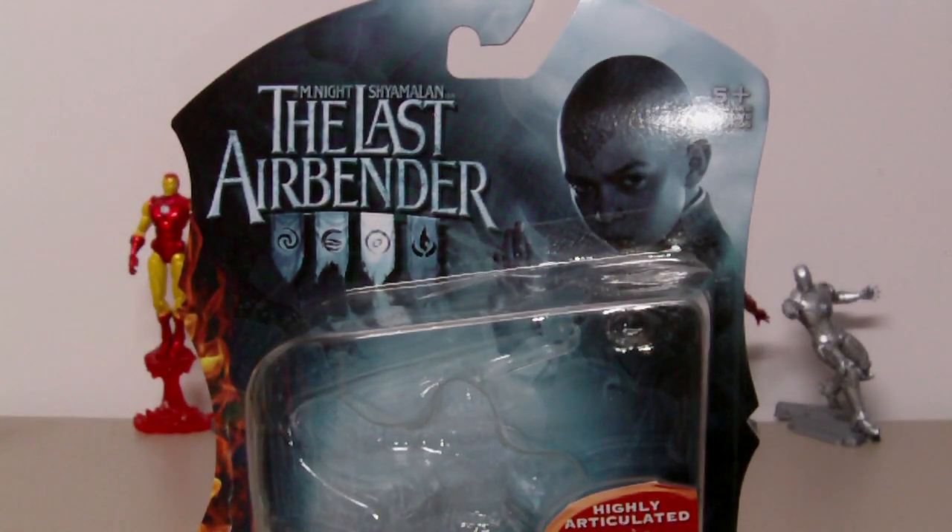This is a figure review of The Last Airbender — specifically Aang from The Last Airbender movie toyline by Spin Master. The movie is based on Avatar The Last Airbender on Nickelodeon. I am a big fan of the show so I really hope the movie is great, and so far from the trailer it is pretty good.